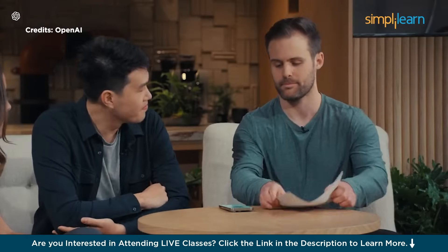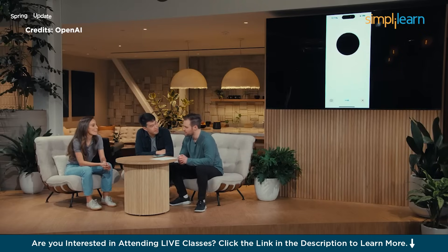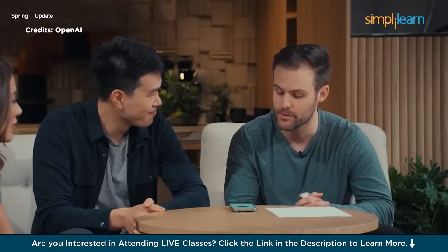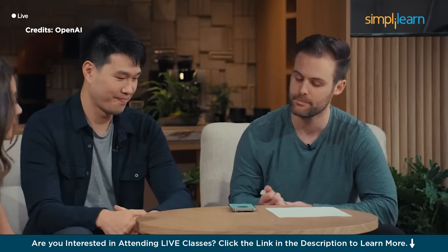Hey ChatGPT. Hello there, how's it going? It's going really well. Today I'd really like your help solving a math problem. I'm all ears — what math problem can I help you tackle today? So I'm going to write down a linear equation on a sheet of paper and I'll show you. I'd love your help working through it, but importantly, don't tell me the solution. Just help give me hints along the way. Got it.